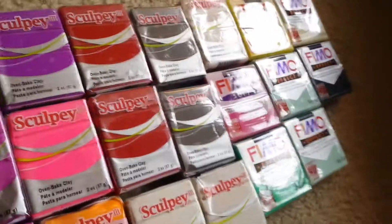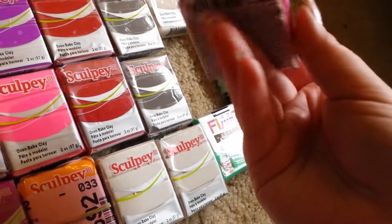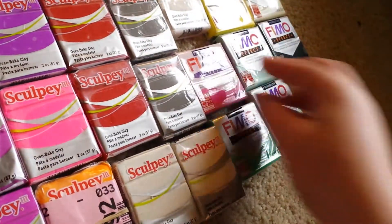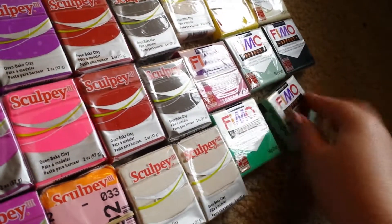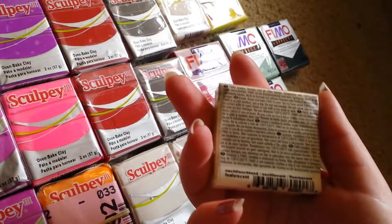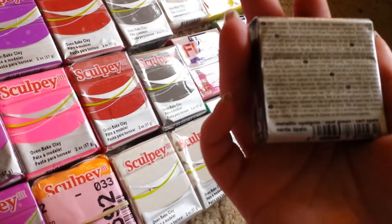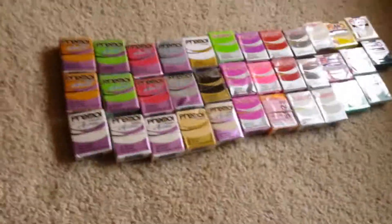And then I move on to my Femos. I have one raspberry, one translucent green, two mints, one lemon, one night glow, and one metallic — which is an effect, and it's like black with all these sparkles. So thank you very much for watching, and please like and subscribe.